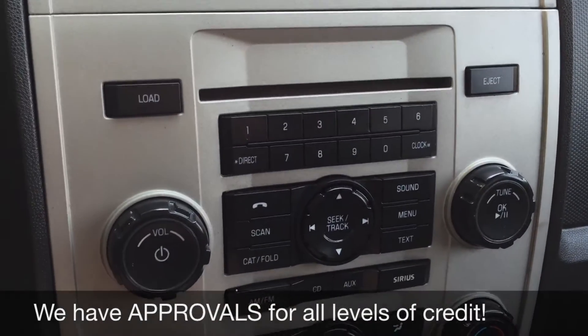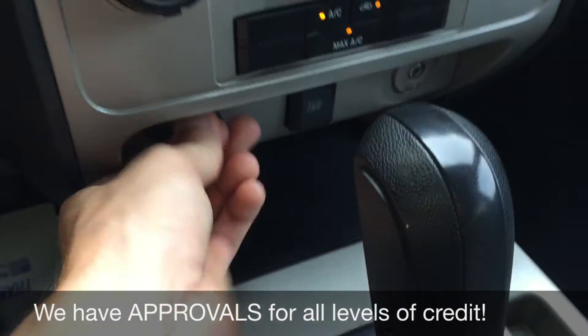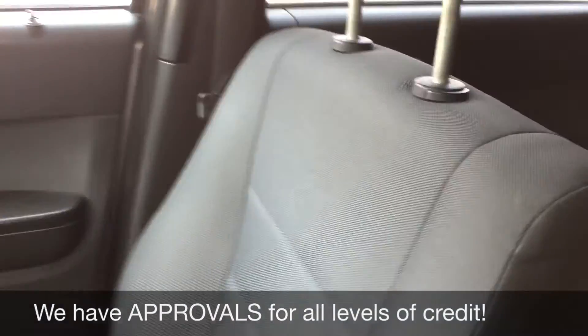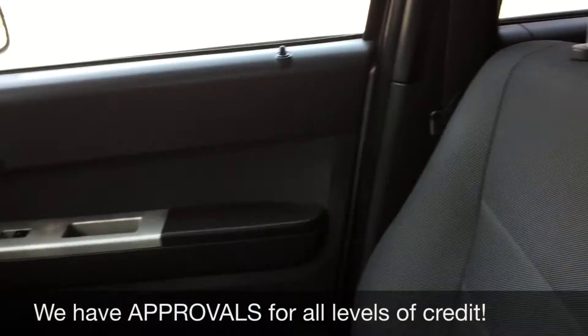You also get Sirius Sally radio three months through us. Climate controls are below that. Then just at the bottom here we got a 12 volt to charge your phone or tablet, and then an auxiliary port for your audio. Passenger seat looks good, so does the back. There is a good amount of room for everybody. Overall a nice interior and that will do it for in here.